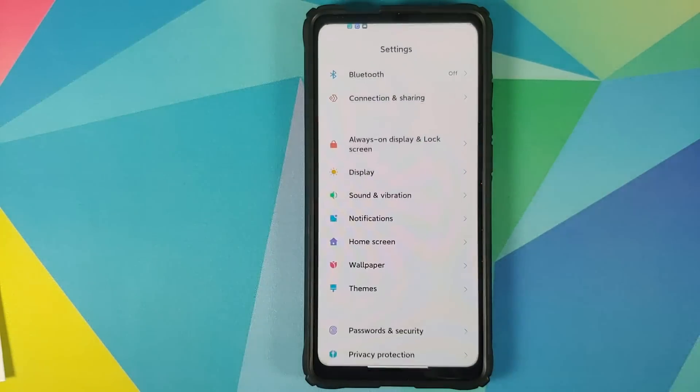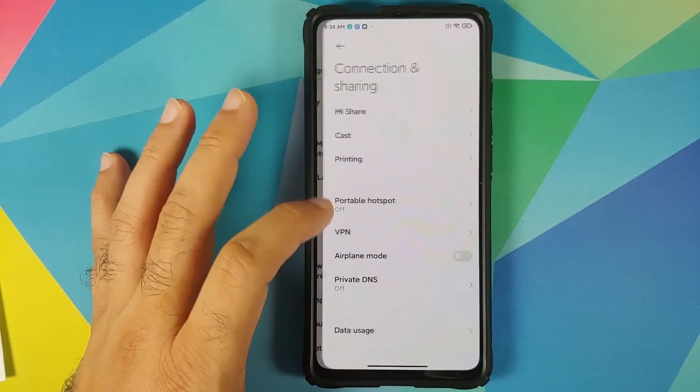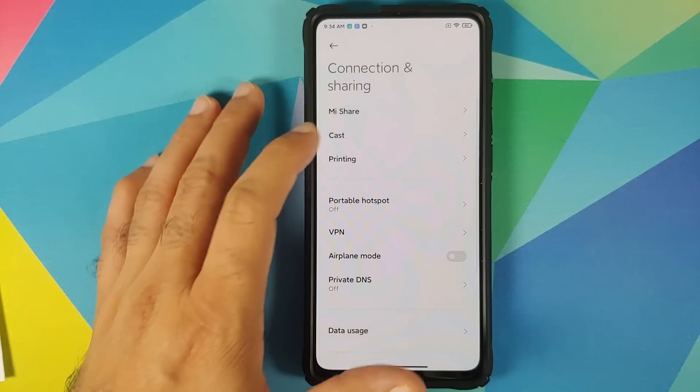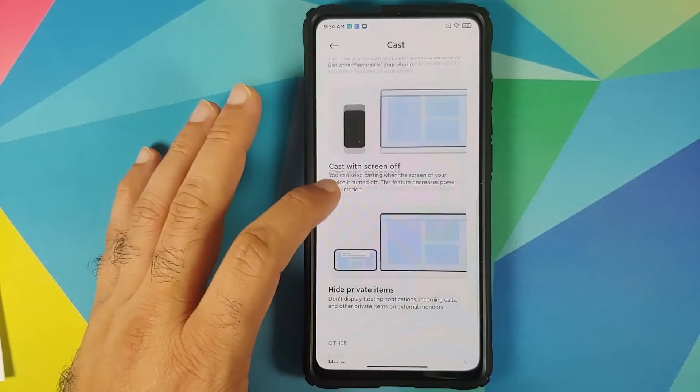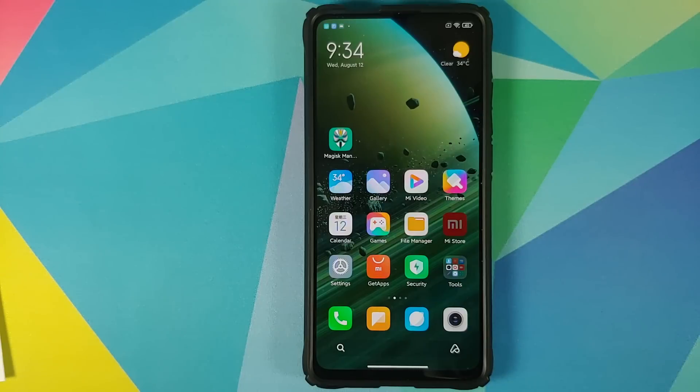In cast, they have added a universal cast tool. Go into Settings > Connection and Sharing, and here is the new universal cast, which gives you the option of hiding your private items when you are casting your phone's display on another device.